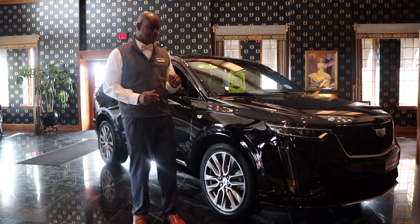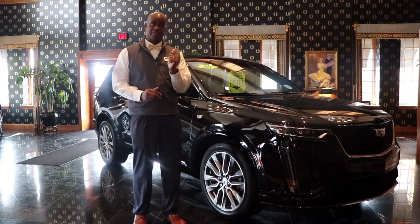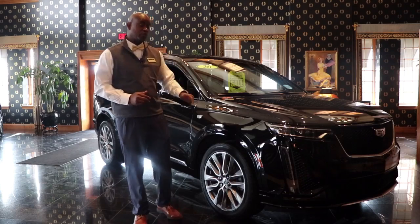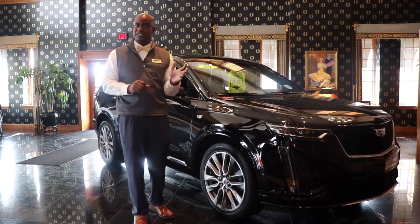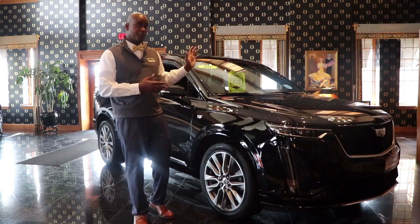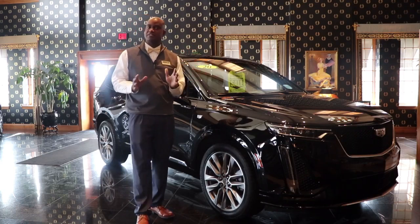It has the adaptive cruise, night vision, 21-inch wheels, it's all-wheel drive, navigation, heated and cooled seats, ultra view sunroof — all the bells and whistles. It is loaded.